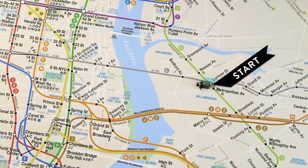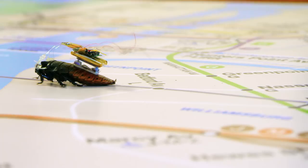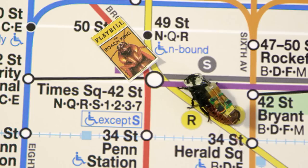This cockroach needs to get to Broadway, stat. It's hopping on the L, transferring to the NQR at Union Square, and arriving at its final destination, Times Square. Eventually, your commute becomes second nature — you do it without thinking. And this cockroach is not thinking either. Instead, it's being directed by a microchip in its backpack.